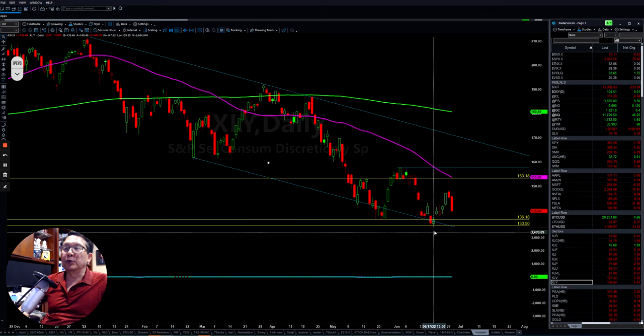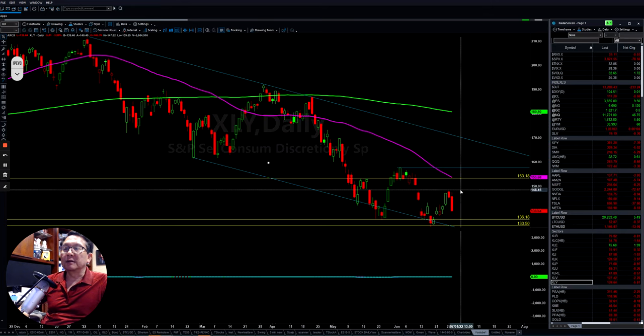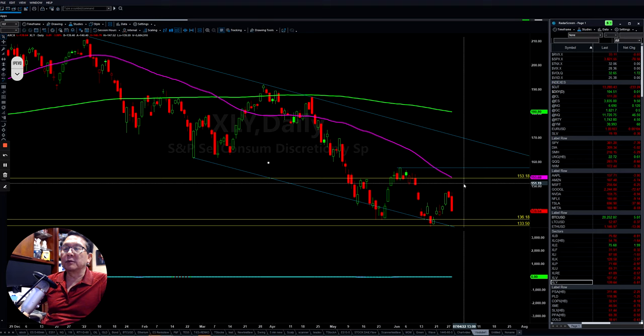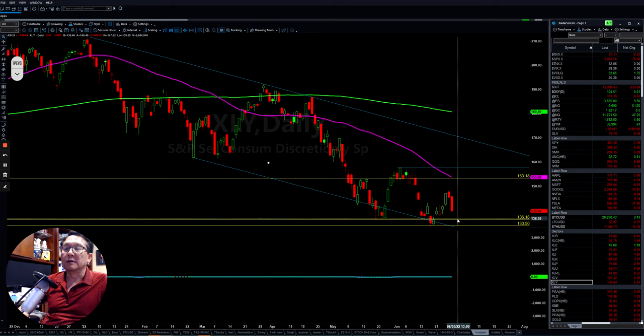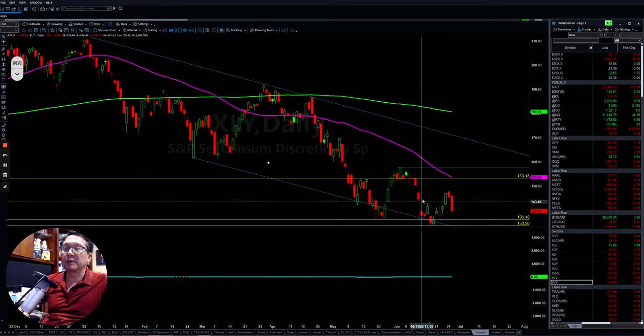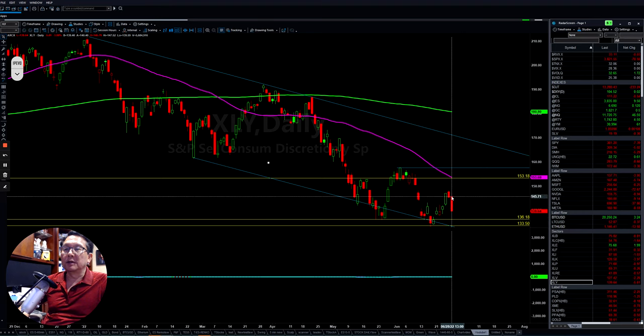XLY also came back but couldn't even fill up the gap with momentum losing. Compared to the other sectors, some of them are able to fill up the gap, but some are very weak — meaning they still have potential to come back and fill up their gap as well.